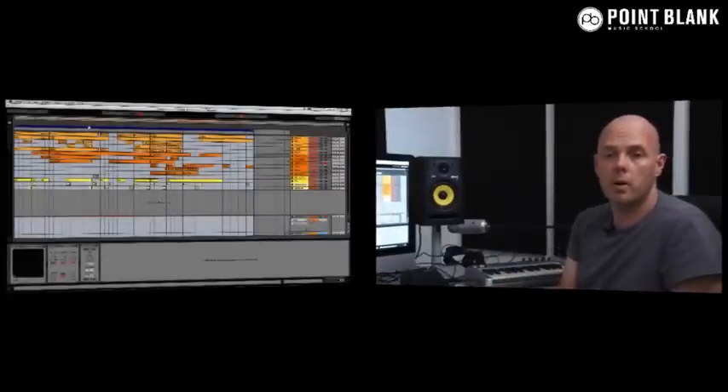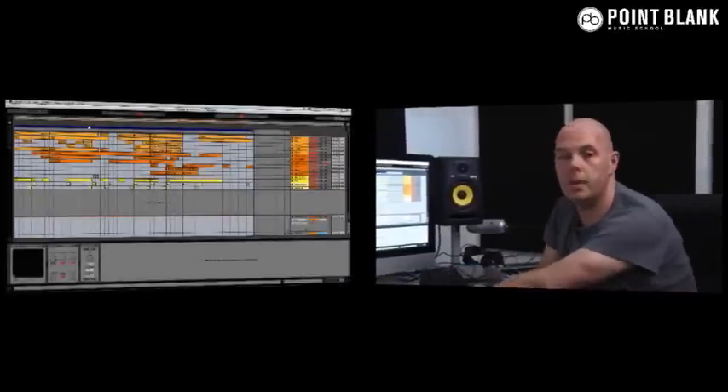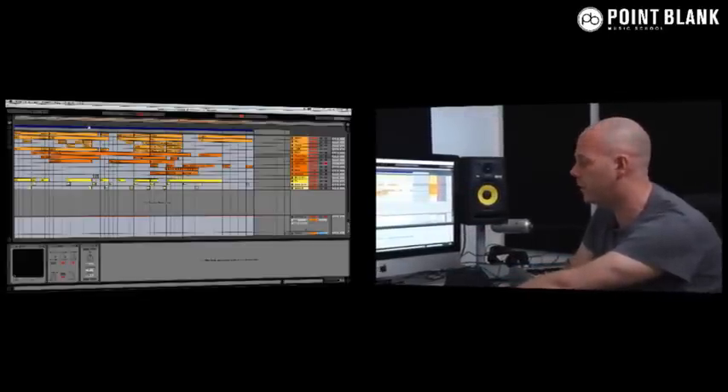We're looking at the finished structure, the end result, making sure the track flows from beginning to end nicely and the mixdown is sounding good. A lot of tutors would bring in one of their tunes on that last week of the masterclass to show you how a professional producer would do all the things you've been working through in the lessons. So I'm going to play this from the beginning and go through the elements, highlighting certain aspects of the actual project.